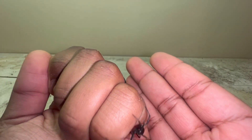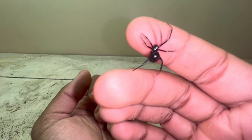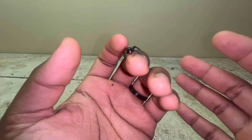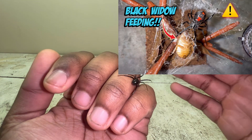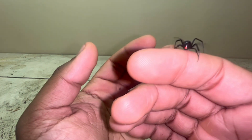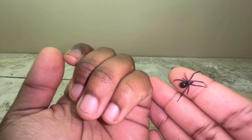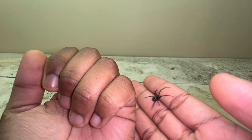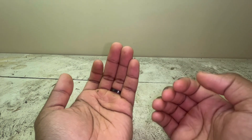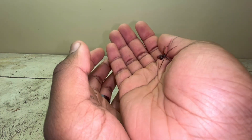I kept this female southern black widow and made sure to feed her, give her water, and provide a suitable enclosure — you can watch my care video for how to set that up. I mainly fed her mealworms and a cockroach once. She was really well kept, and then on December 7th I found she had molted into adulthood. I'll post that video so you can see the exoskeleton she shed.